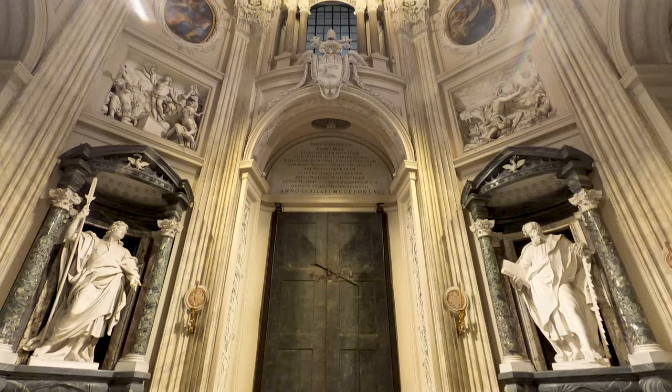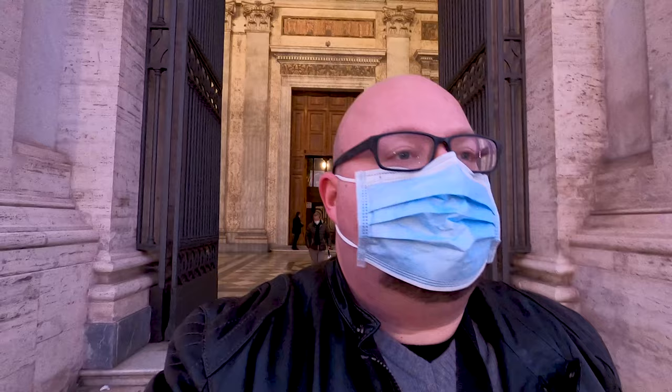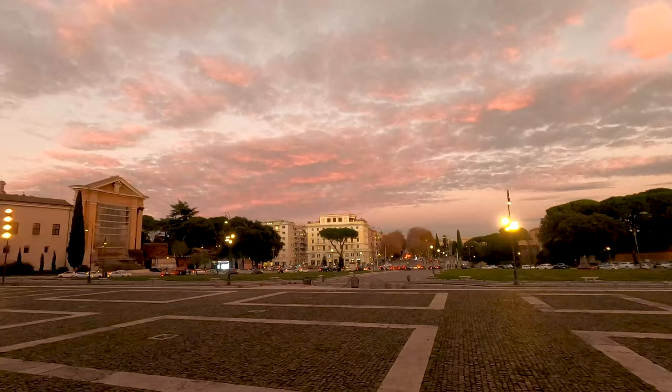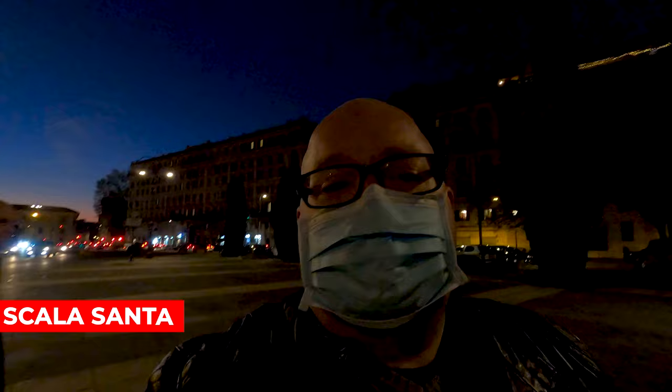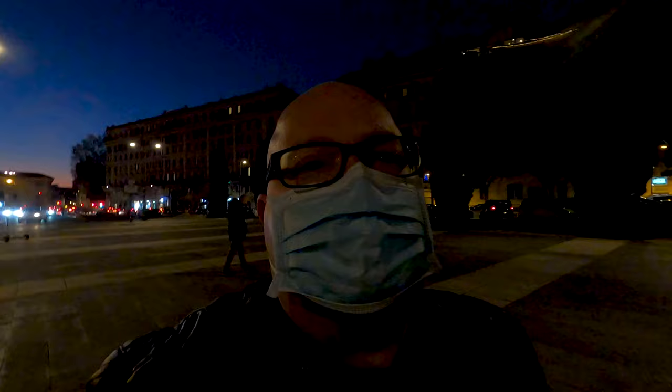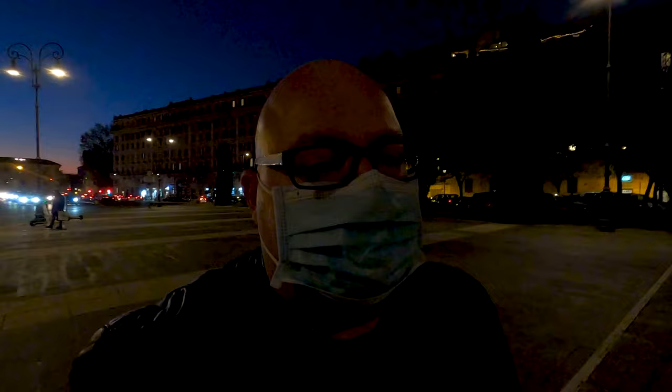That was a beautiful visit to this church. Now let's try to visit the Scala Santa — look at these colors, so beautiful! Just next to the Archibasilica of San Giovanni in Laterano, we have the Sanctuary of Scala Santa, which is actually one of the most renowned sanctuaries in the Roman Catholic Church. I will show you why, so let's check it out together.